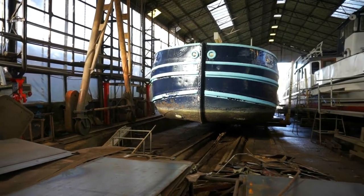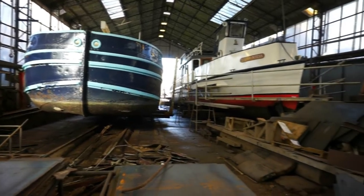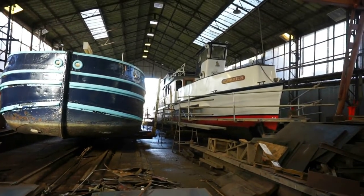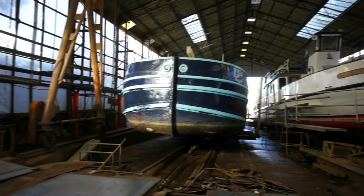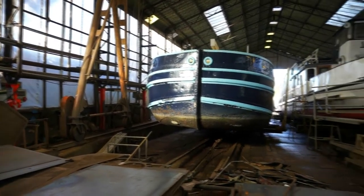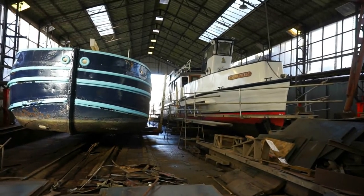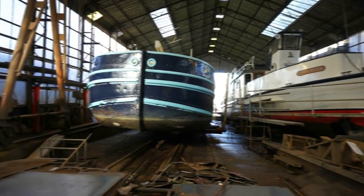In order to get to the art studios here at Eel Pie Island, you're going to have to cross this covered shipyard. As long as you stay away from the boats that you see here, pause for a few seconds, take a couple of photos, and continue your walk towards the art studios.